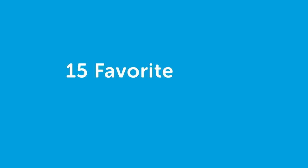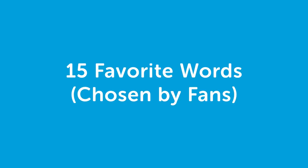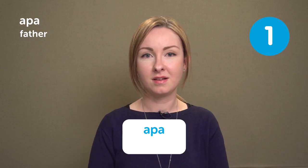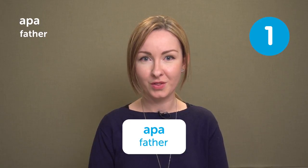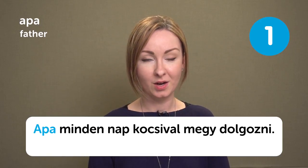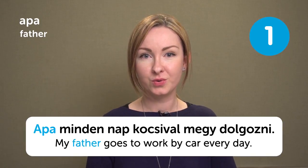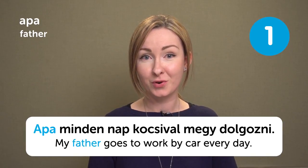Hi everyone! This is Léna from HungarianPod101.com, and this is Top Words. Today we are going to learn 15 favorite words chosen by fans. Let's go! Our first word is Apa, meaning 'Father.' Apa. Apa minden nap kocsival megy dolgozni — My father goes to work by car every day.